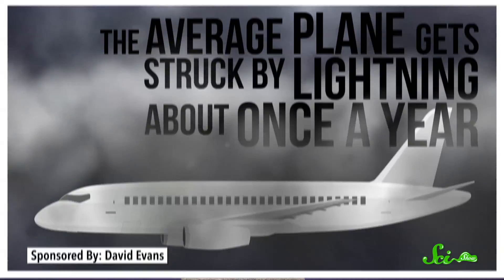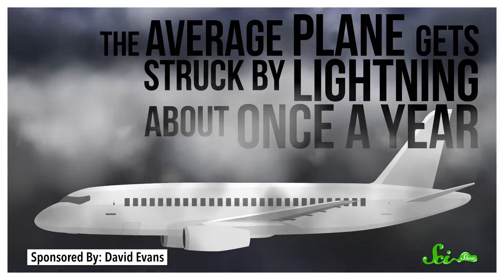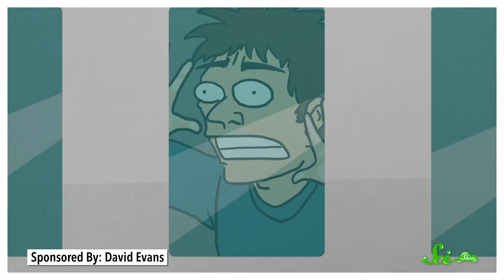Here's a statistic for you: the average plane gets struck by lightning about once a year. Because people really need another reason to be afraid of flying. But lightning almost never causes plane crashes, at least not anymore.